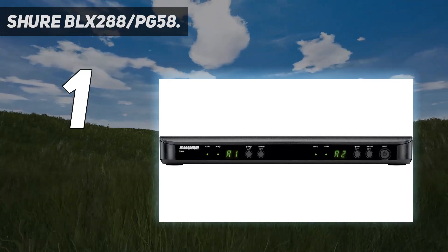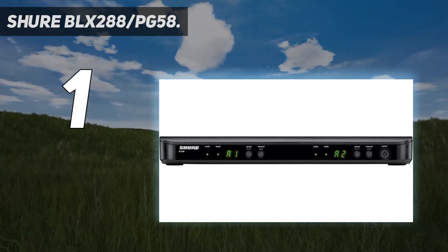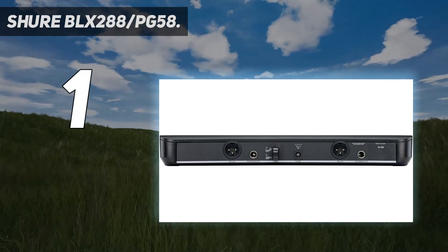We recommend the BLX-288/PG-58 for DJs, preachers, and any kind of small corporate band.